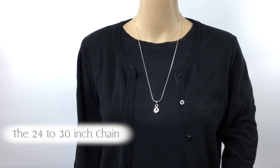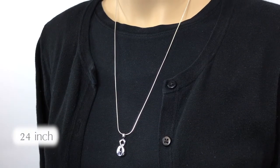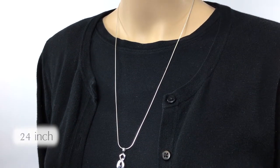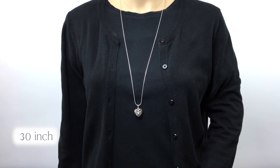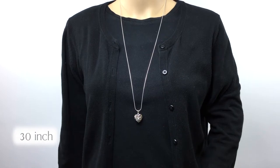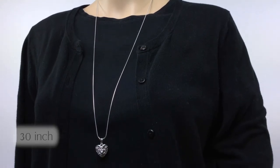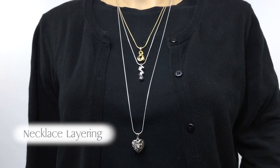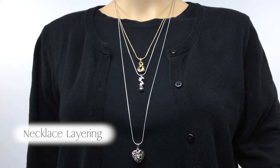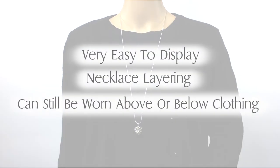The last category of necklace sizes is the large 24 to 30 inch chain size, with the 24 inch being our second most popular size we carry. There are many benefits to wearing a large chain necklace. These necklaces are very easy to display but still maintain the option to wear above or below clothing. The large size will by no means feel tight around the neck, but may equally feel loose to others. In addition, the large category has an option the previous sizes don't have: necklace layering. A popular way of wearing the large size necklace, you can easily layer all the previous sizes of necklaces all at once.